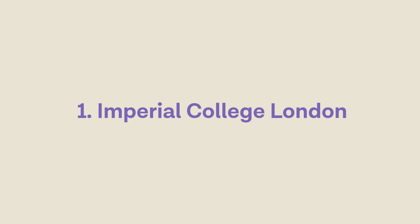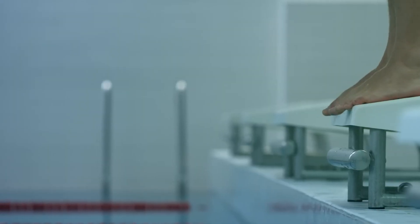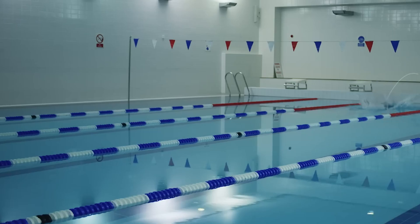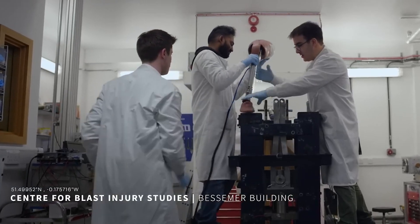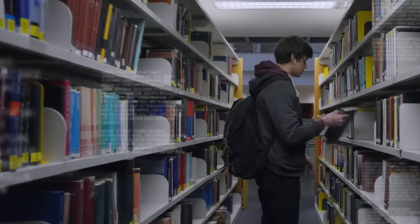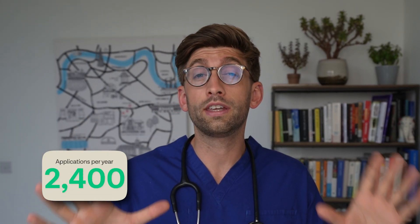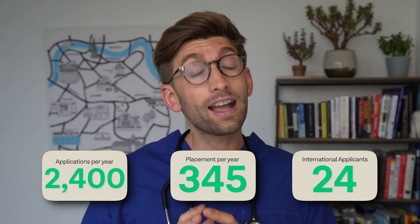And at number one we have Imperial College London — a really international-friendly university. Imperial has fantastic support for international students with country and region-specific guidance, and they score higher for student satisfaction than both Oxford and Cambridge medical schools. It's very diverse, with international students from different cultural backgrounds creating an inclusive and dynamic environment. Imperial's teaching hospitals are some of the best in London, offering extensive teaching and supervision by amazing doctors. They receive 2,400 applications per year for 345 places, 24 of which are for international applicants, and they have about a 36% overall success rate for overseas applicants.